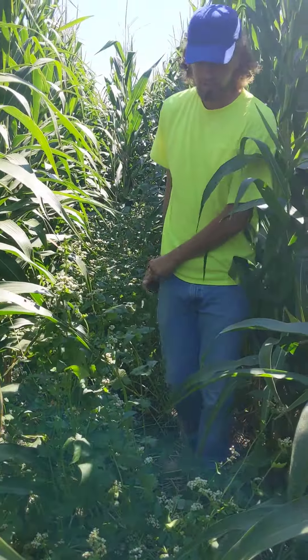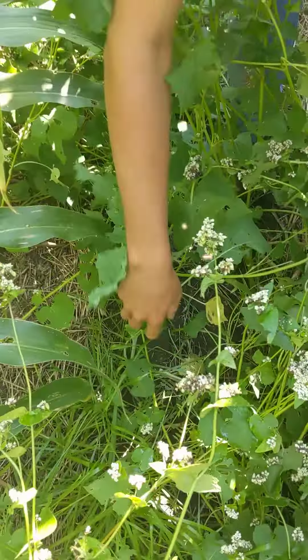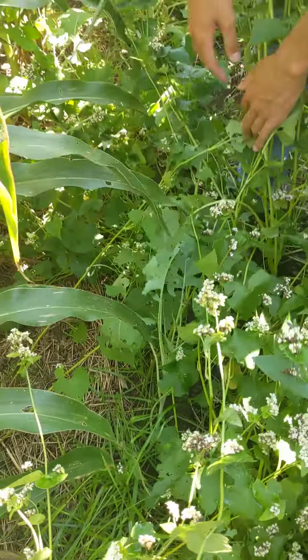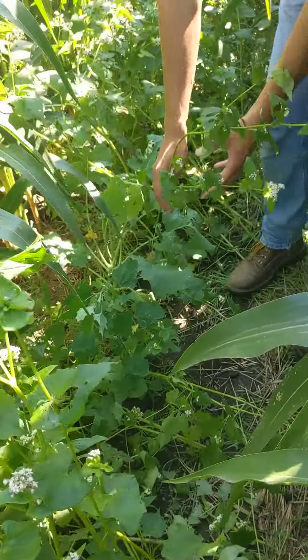We can kind of look into the canopy of the cover crop too. You can see the annual ryegrass is a lot thicker. There's more flax growing. Kind of back towards here, this rave, of course, is a lot taller.